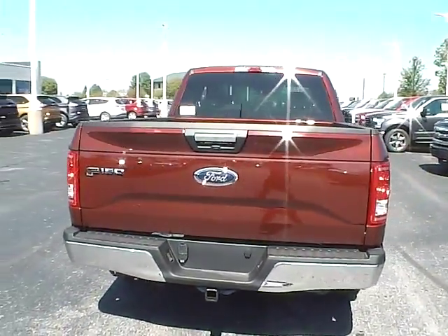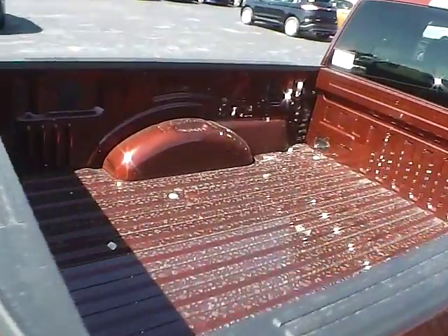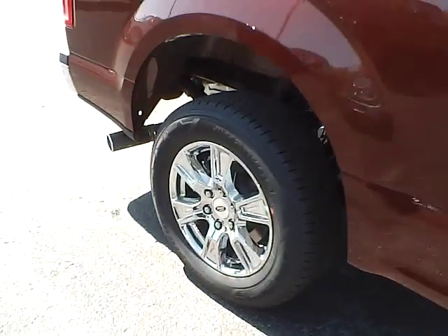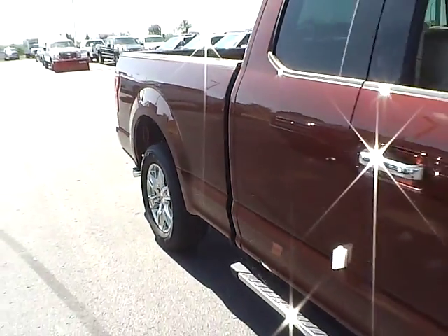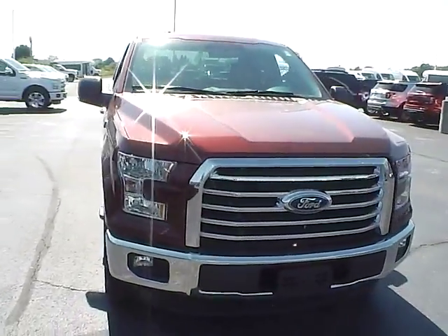Chrome wheels with 4 wheel disc brakes, running boards, EcoBoost engine, and fog lights.